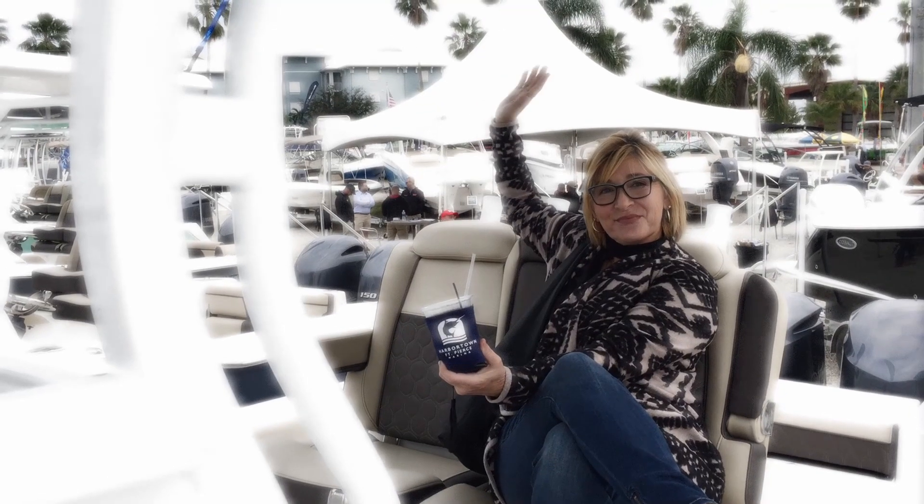I get all kinds of requests for condos on the ocean. Do you think you can get one for under $200k? Well, you might be surprised. Welcome to 772 Living with Lisa, where living the dream is just a click away.